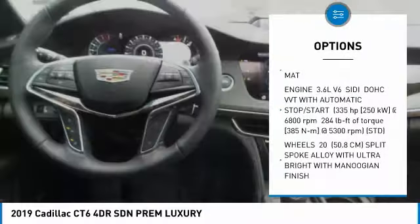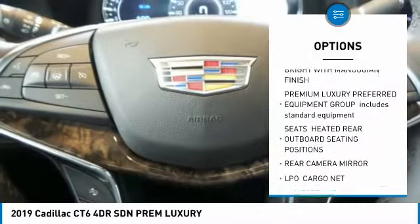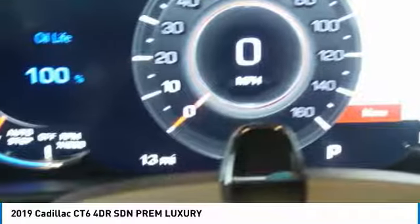All-wheel drive, anti-lock braking system, lane departure warning, navigation system, power steering, keyless start, four-wheel disc brakes, aluminum wheels, security system.